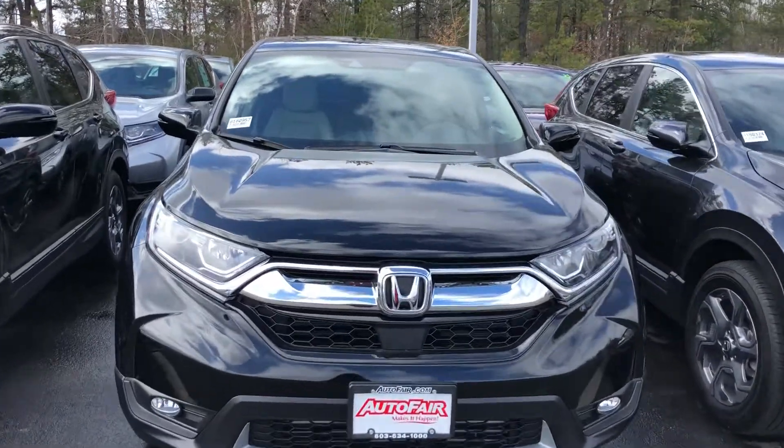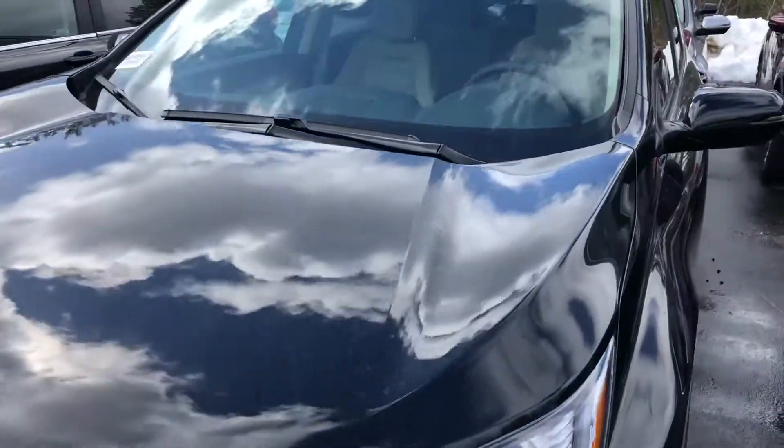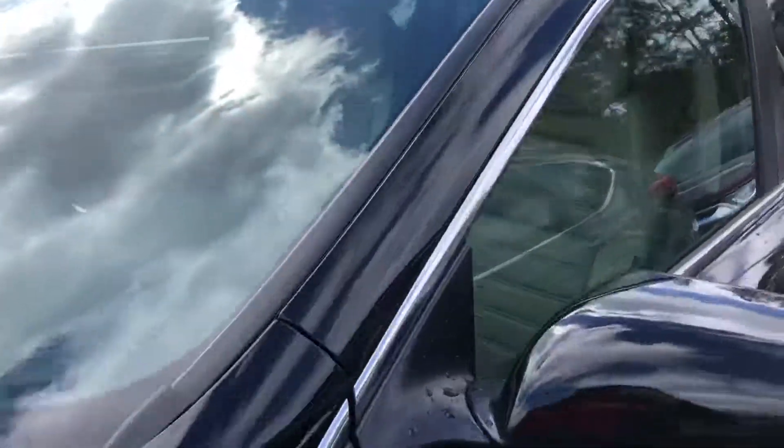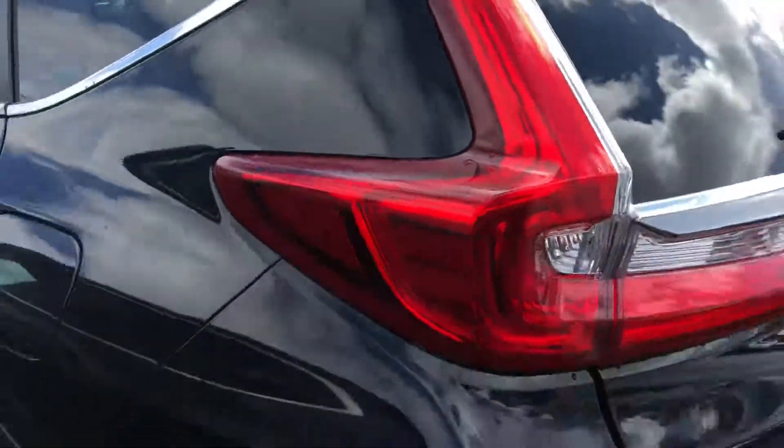Hey Sarah, this is Sheila from Auto Fair Honda. This is the 2018 CR-V — as you can see, it's a very nice car. It has interior wood trimming. I wasn't 100% sure what color you were looking for.